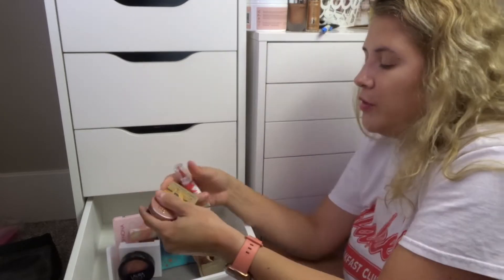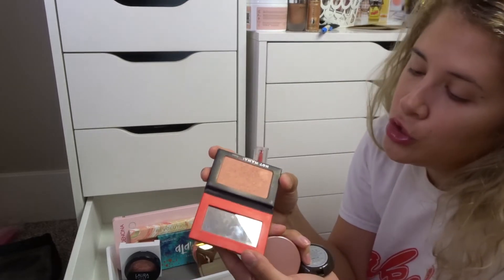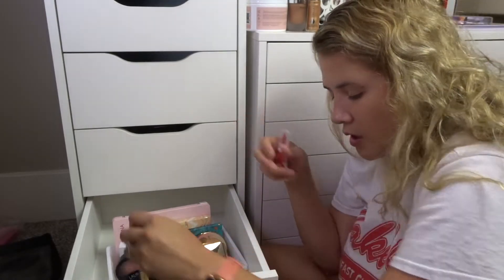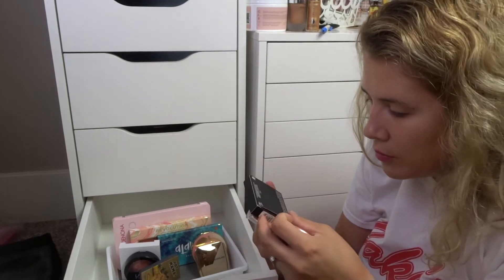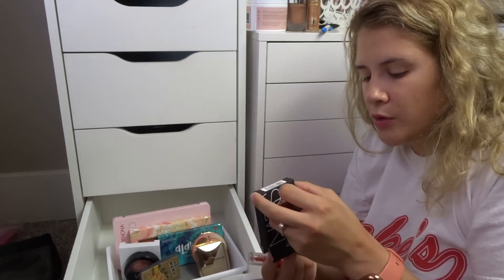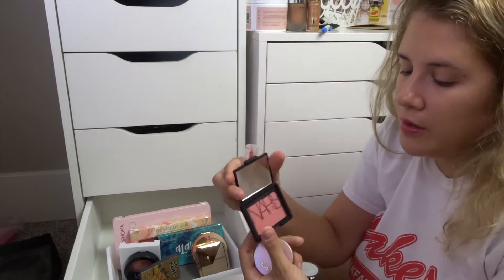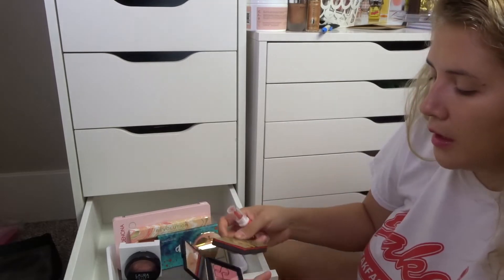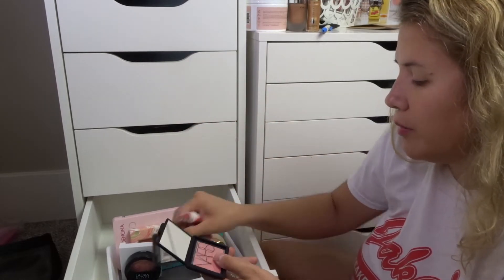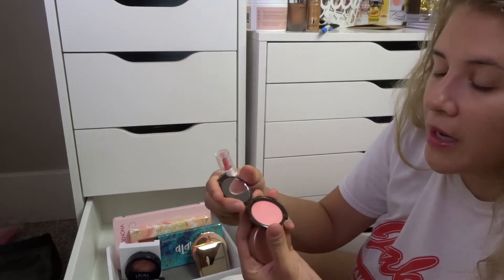I only have a few more blushes left. This is the Hot Mama by The Balm — I love this blush. It's comparable to NARS Orgasm, so I'm definitely keeping it. I also just got a new NARS Orgasm from a subscription box, so I need to take that out of the packaging. Looking at them side by side — they kind of look comparable, they kind of don't, but the more you get into them the more comparable they can be.